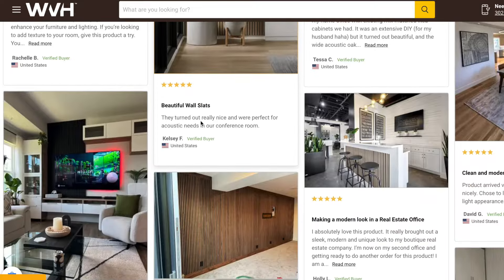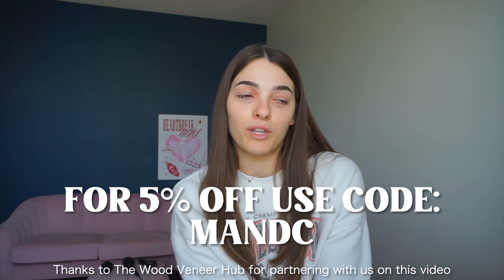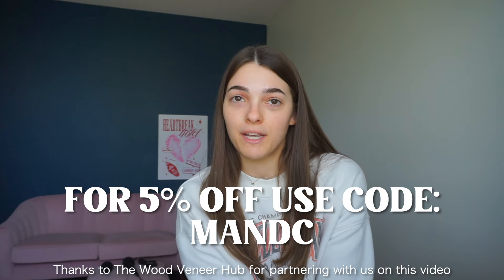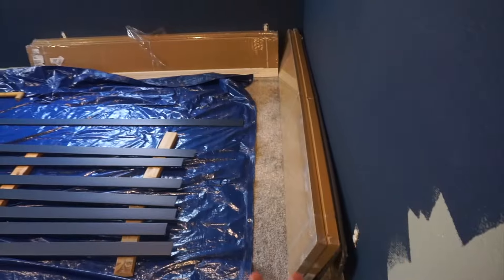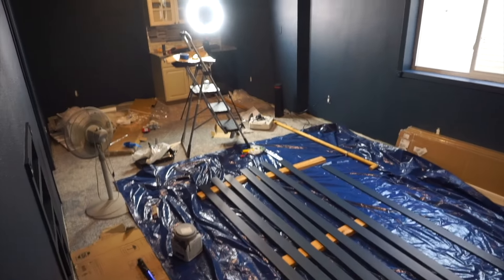We are working with the Wood Veneer Hub on this video — if you're interested in doing something similar like a wood accent wall, check out our link down below for five percent off your order. I'm really excited to get those put up today and see how much of a difference it makes for our space. I'll start by going downstairs and giving you guys an overview of the space so you can see where we're starting. Here is the hallway — we want to add sconce lights along the side to mimic a movie theater and add more light. We've got the baseboards still out and all the slat panels here, and a bunch of trash and mess to clean up.